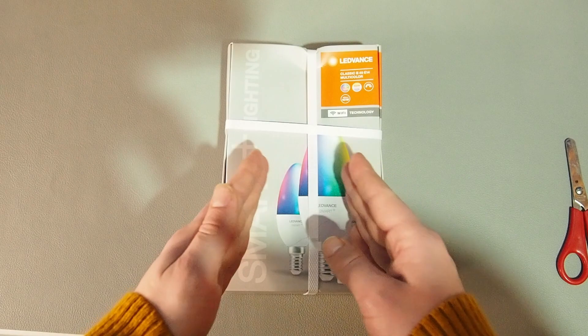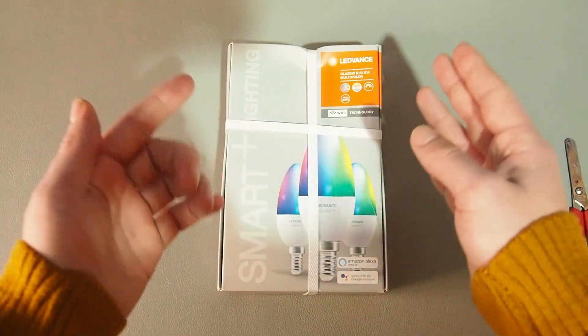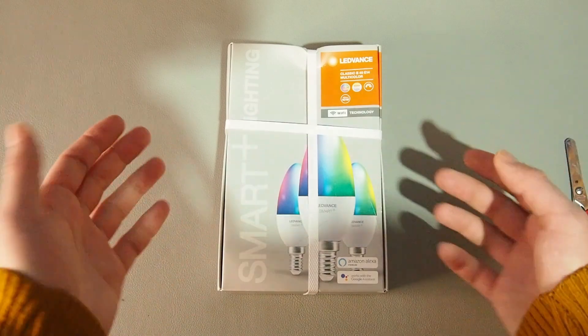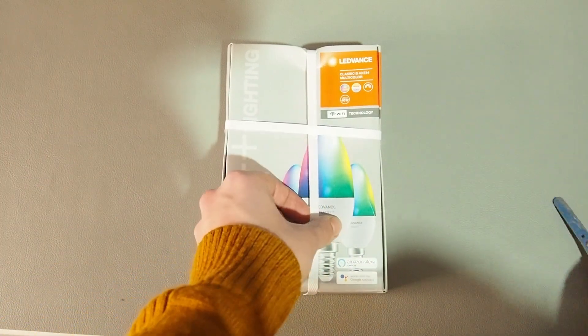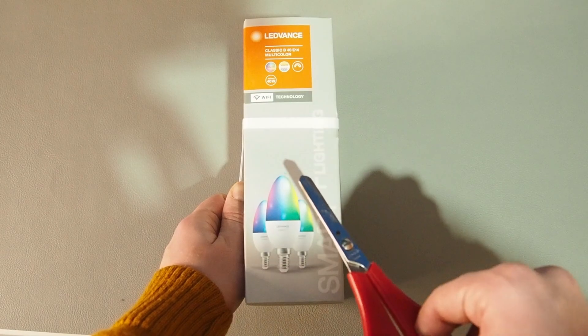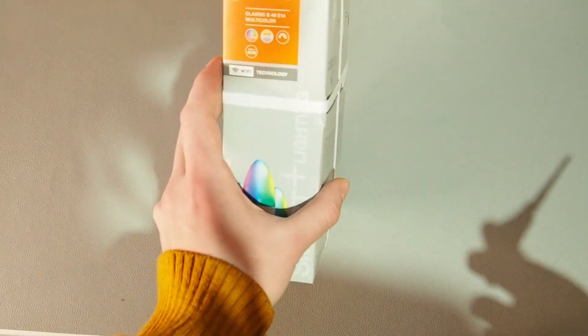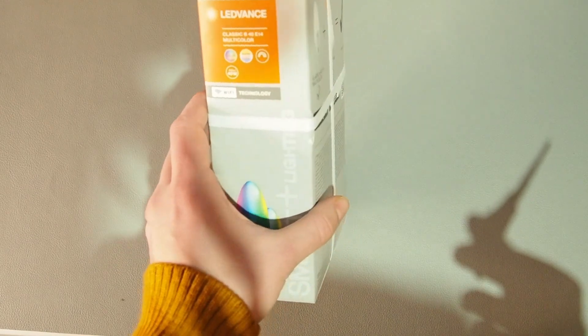You can change the color between cold white and warm white, and you can also change the exact color it produces — like green, red, and all that stuff. Around the box it says the same thing as on the front. I think this is used for putting them onto a shelf, so you can orient them either way.